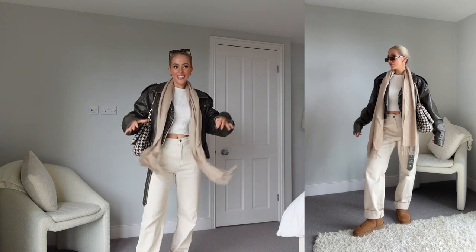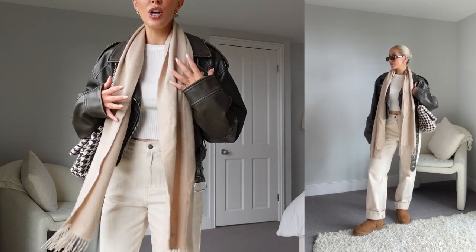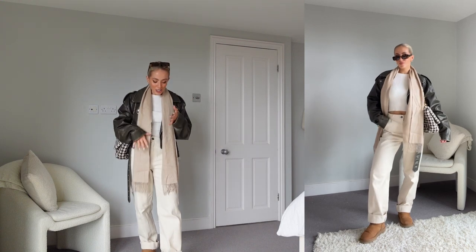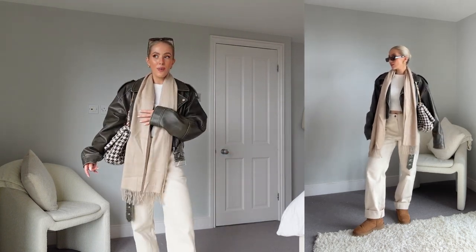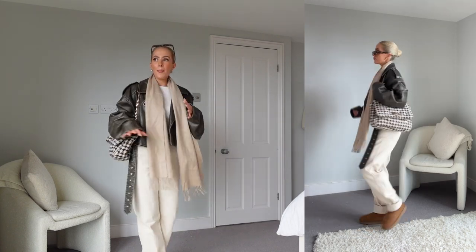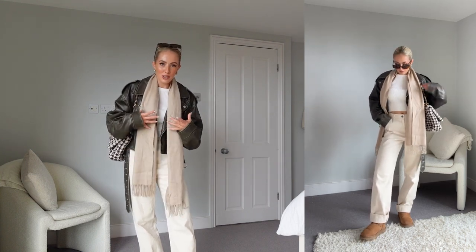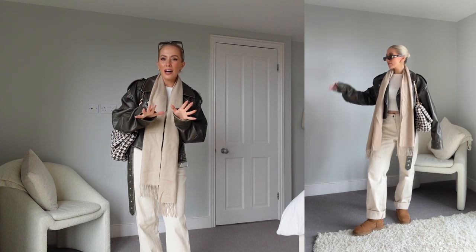Very tonal again — going for all cream with my cream jeans, mixing it up by adding brown tonal pieces for depth. If you have neutral tones you love — beiges, tans, oranges, browns — styling with creams and whites really makes the UGGs stand out and feel very autumnal. I tend to go for these kinds of outfits in the autumn months. I'm thinking about doing a video focused on color styling for autumn and winter because it can be tricky to add color when you're layering so much.